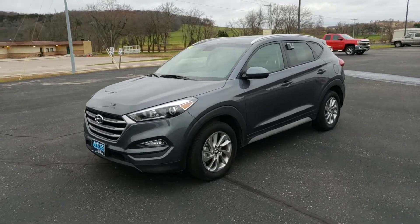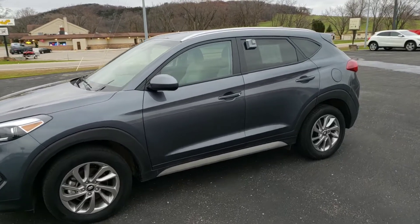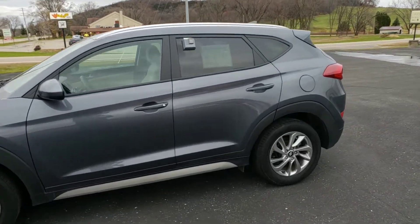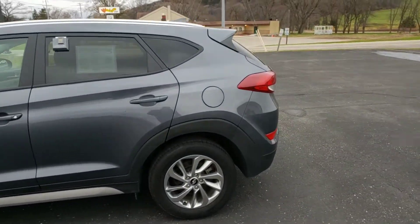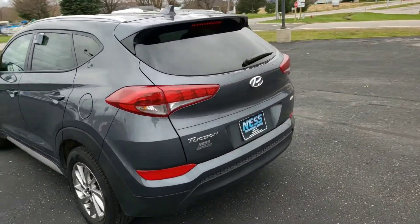Welcome to Ness Auto Sales and a video tour of this 2018 Hyundai Tucson. It's the SCL model. It has alloy wheels, beautiful gray in color. Small SUV with a rear hatch.